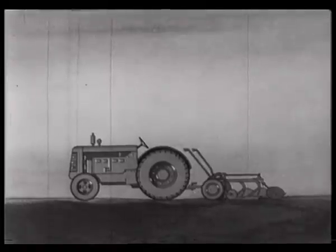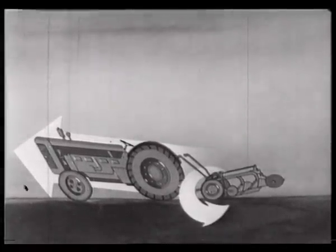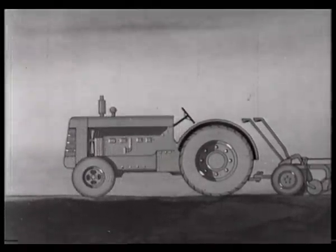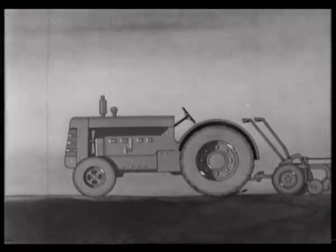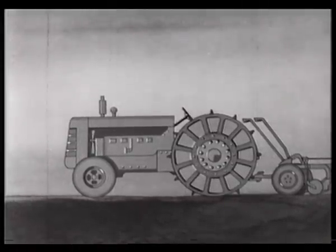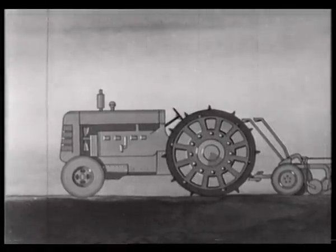Little did they guess what snags they'd run into. Firstly, as soon as the tractor pulled, the implement revolved and the shiny motor tipped up. So the designers added weight to keep the front end down on the ground. And snag number two: wheel slip. Next they fixed up hefty rear wheels. The greater the resistance, the more weight needed to keep the front end down, and the bigger the wheels to prevent wheel slip. And so the rot set in.